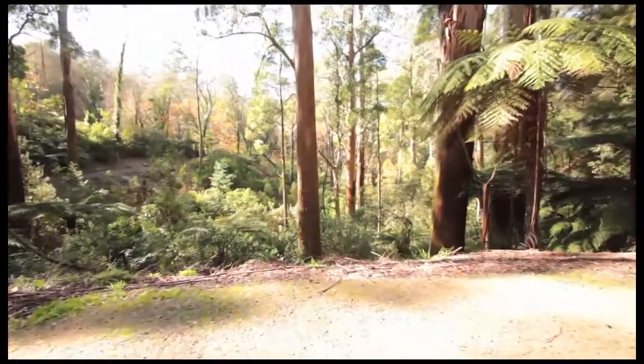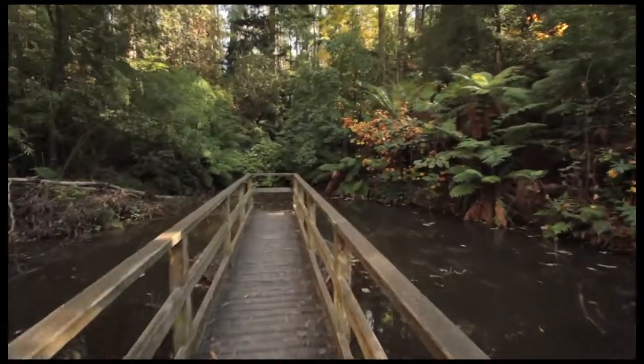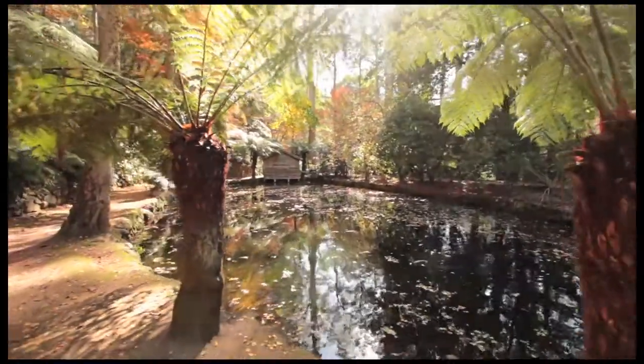Just the grand scale of the rock walls and the landscape design of this property brings visitors back. Not to mention the lake is found to be quite a romantic destination and we've had many proposals down at the islands on the lake.